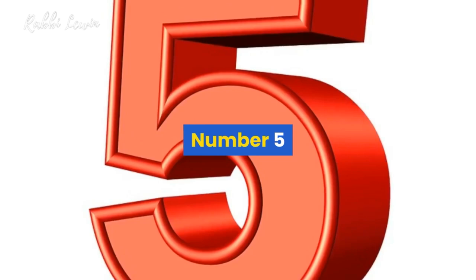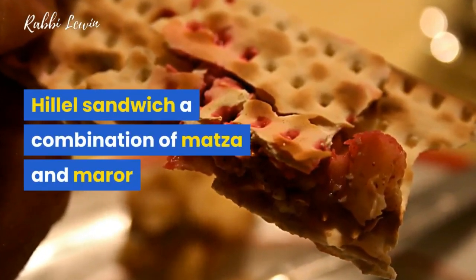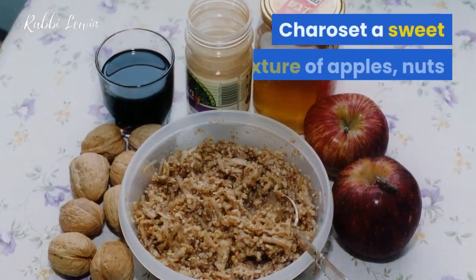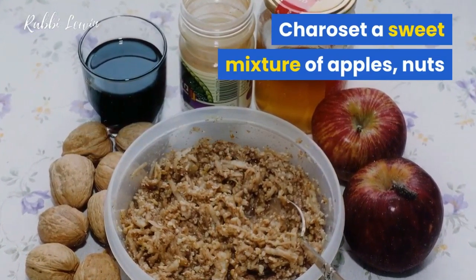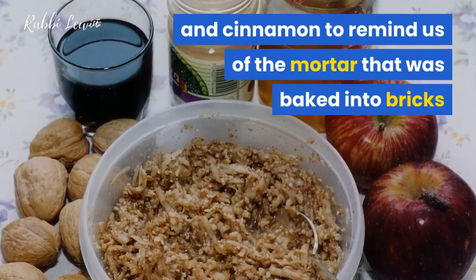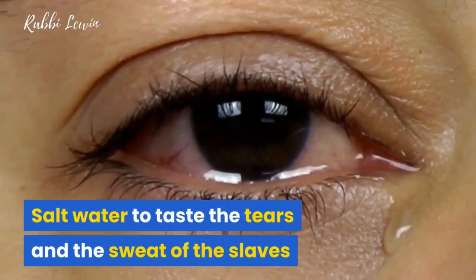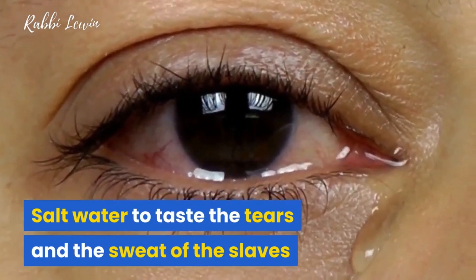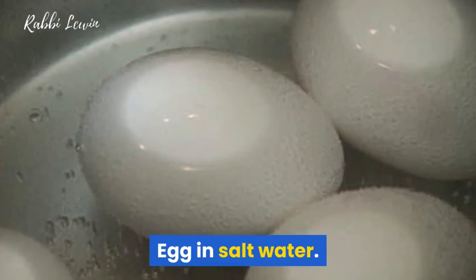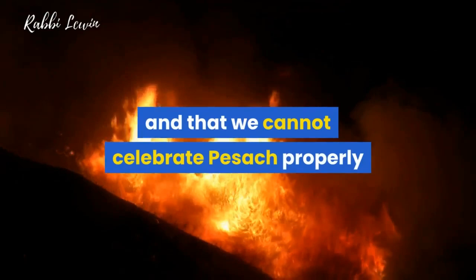5: Hillel sandwich — a combination of matzah and maror. 6: Haroset — a sweet mixture of apples, nuts, and cinnamon to remind us of the mortar that was baked into bricks. 7: Salt water — to taste the tears and the sweat of the slaves.